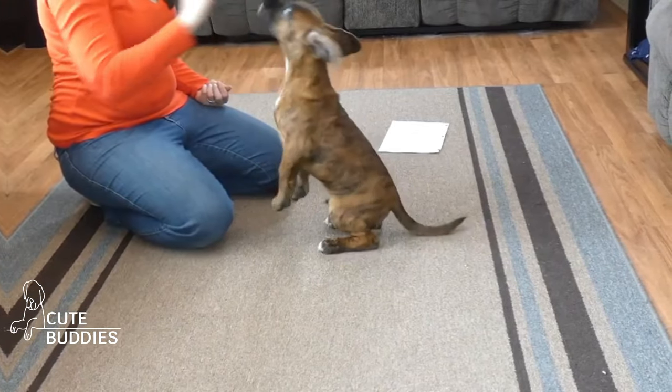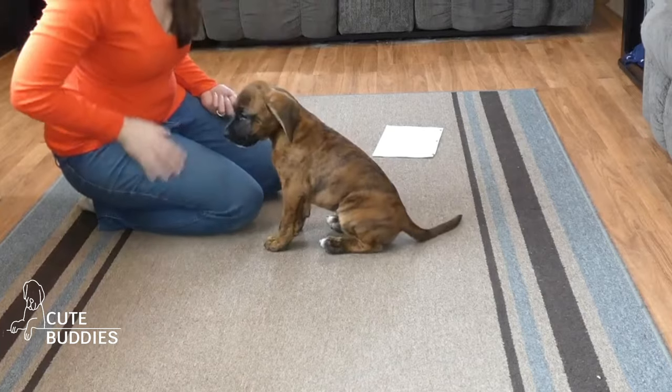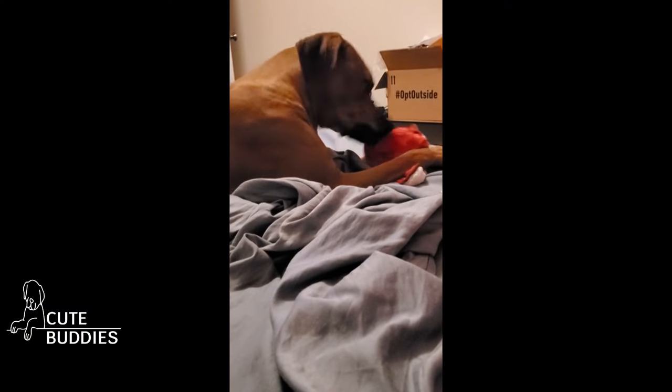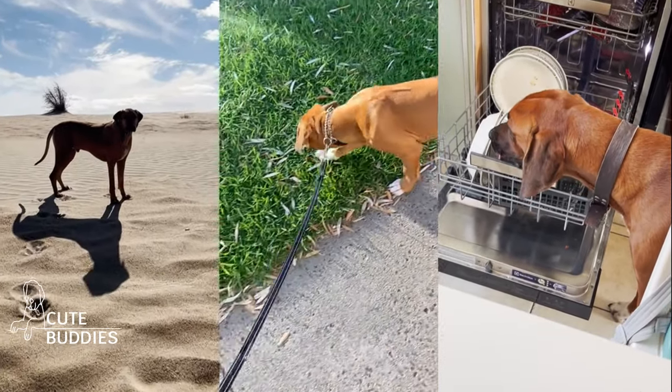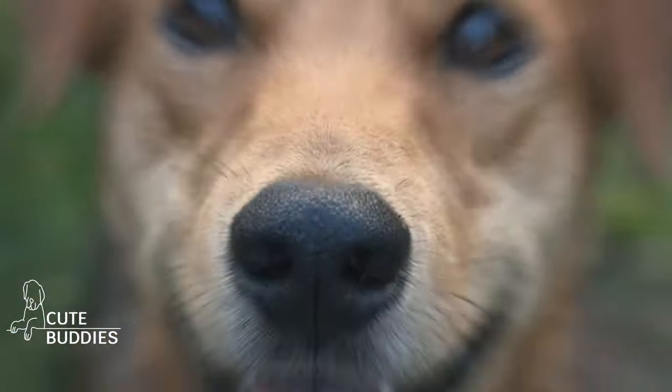Hold a treat just above their nose and slowly move it back over their head. As their gaze follows, their rear end will naturally descend. When it does, say SIT, give the treat, and shower them with praise. Remember, repetition is key. And soon, you'll have a Ridgeback that sits on cue, eagerly awaiting their reward.